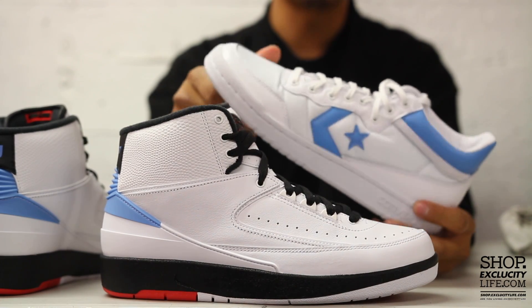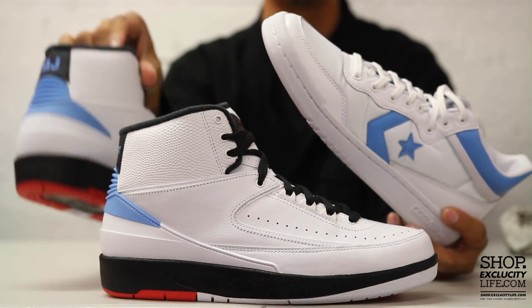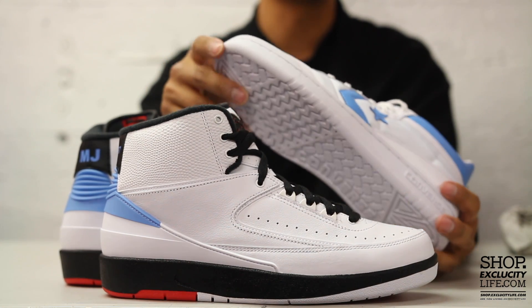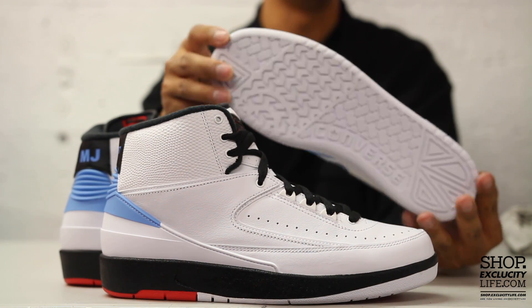For more information on how to purchase these shoes and for more information on our locations in the Montreal and Toronto area, you can visit us at shop.exclucitylife.com. If you enjoyed this video, give it a thumbs up or leave a comment below, and don't forget to subscribe to our channel to see more sneaker reviews in the near future.